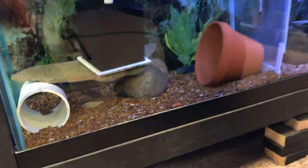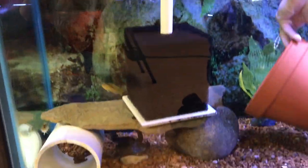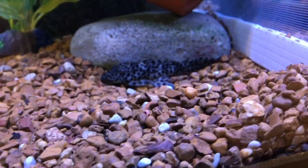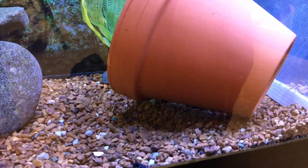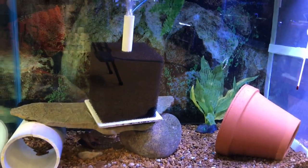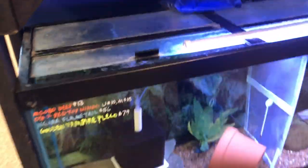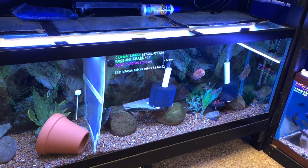He kind of looks like a Sultan pleco, but I would say even a little better than a Sultan — a little more golden, less gray. I'm hoping that those big clown loaches don't bother him. They've got a good five, six inches, some of them — the one bigger than my hand. They're fun to watch. They've got clown loaches and the discus in there just feeding. It's actually playing nicely — sometimes the clown loaches knock the discus out of the way for food.